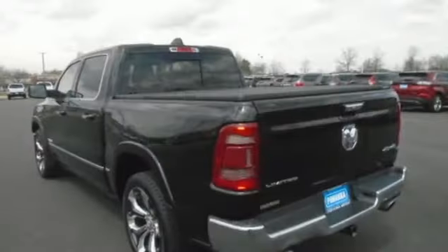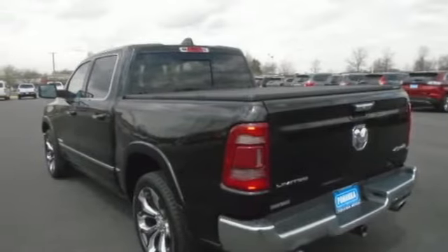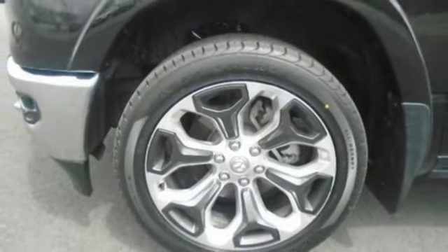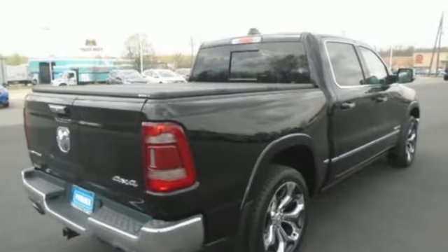Heated and ventilated leather bucket seats, active grill shutters, automatic with driver control suspension management, auto dimming rearview mirror, and automatic transmission.